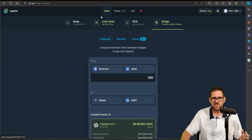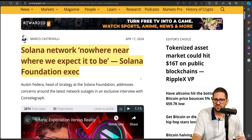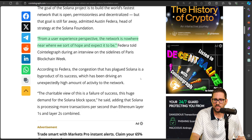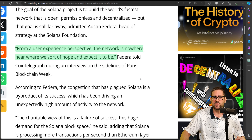Users come first on the Solana network. To prove even more why they're so focused on the user, take a look at this article: 'Solana network's nowhere near where we expect it to be.' This headline was from yesterday. Solana's network has had a lot of success, and for Austin Federa to come out and say, from a user experience perspective, the network is nowhere near where they hope and expect it to be — for them to be a leader and still say they have a long way to go proves to me that their focus truly is user experience.